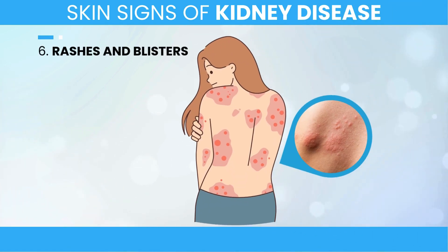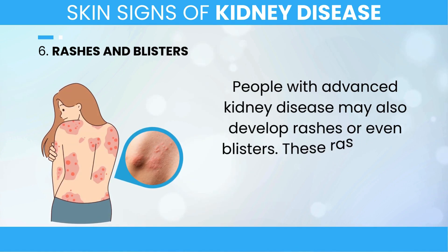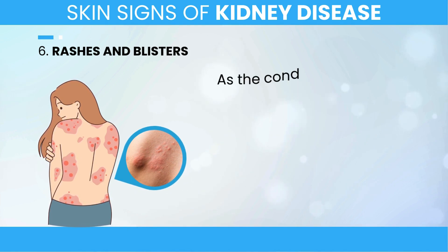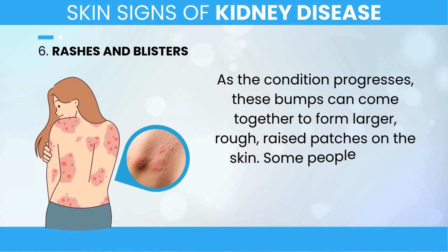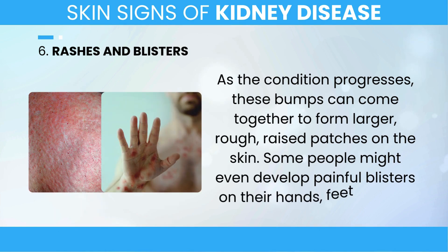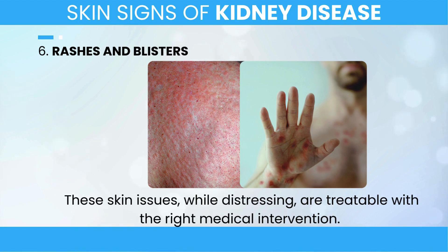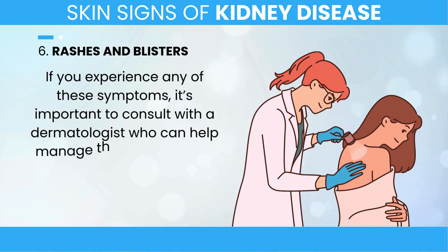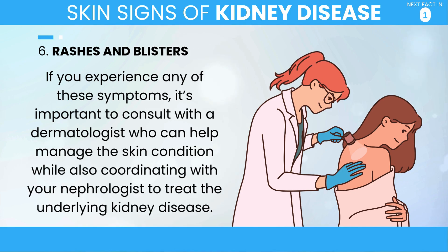6. Rashes and Blisters. People with advanced kidney disease may also develop rashes or even blisters. These rashes are often small, dome-shaped, and extremely itchy. As the condition progresses, these bumps can come together to form larger, rough, raised patches on the skin. Some people might even develop painful blisters on their hands, feet, or face. These skin issues, while distressing, are treatable with the right medical intervention. If you experience any of these symptoms, it's important to consult with a dermatologist who can help manage the skin condition while also coordinating with your nephrologist to treat the underlying kidney disease.